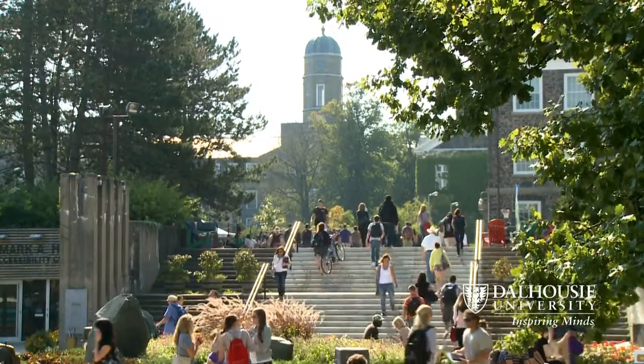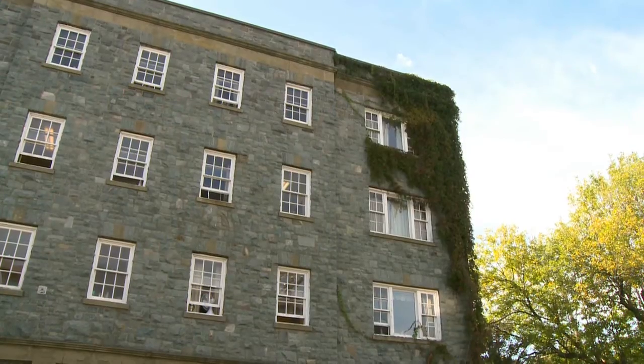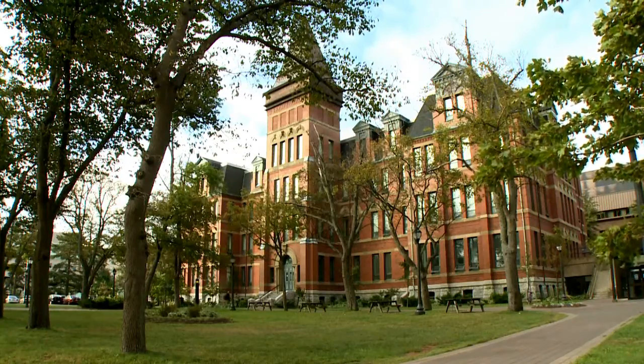At Dalhousie we have about 110 structures and about three of them are houses dating back to the Second World War. We're not like a new campus that has 20 year old buildings. Indeed, some of our buildings even date back to the 1800s, with the Forest Building being our oldest building on campus.